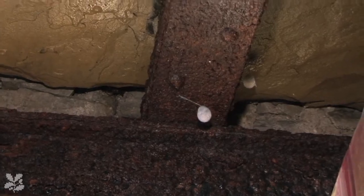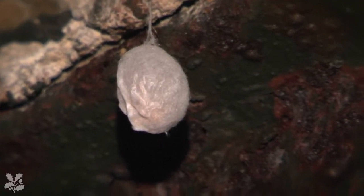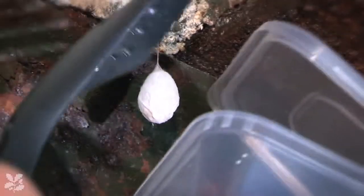The egg sacs are quite interesting, because they're little silk globes which hang from the ceiling, again on silk threads, which hold many hundreds of spider eggs. So it'll be quite interesting if one of those goes on us while we're in there.